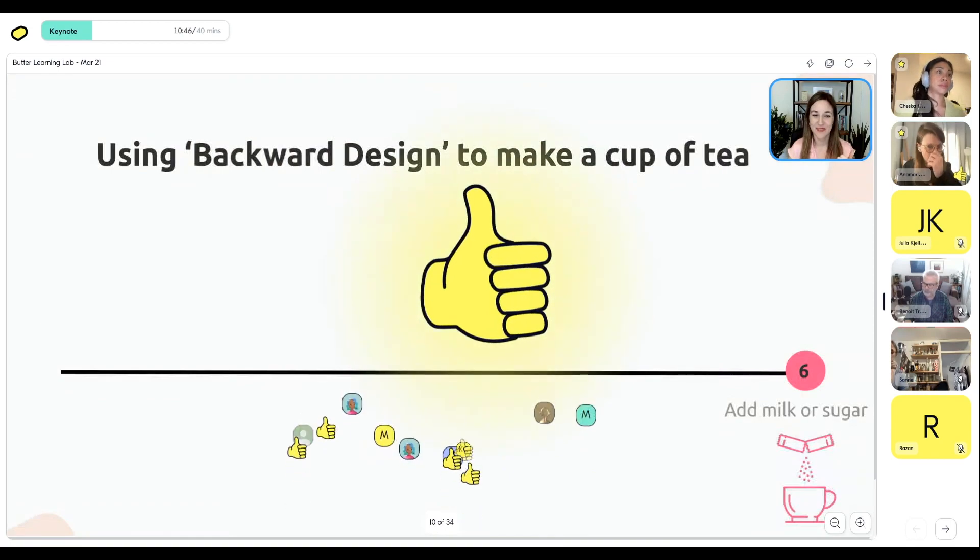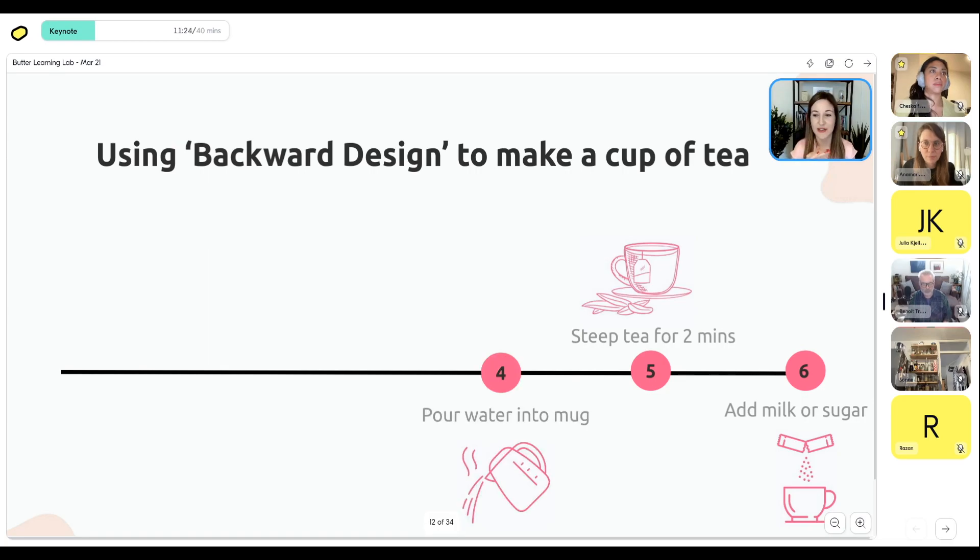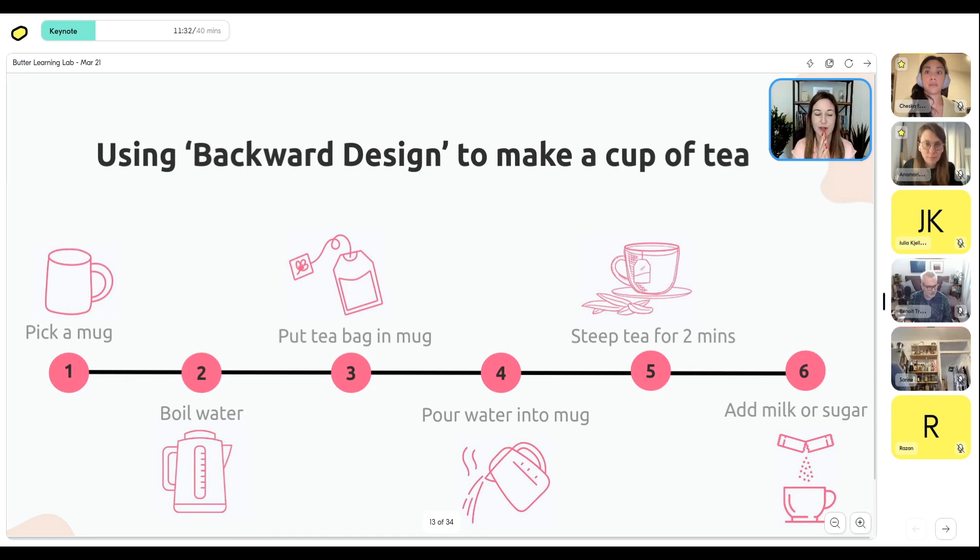Let's say I wanted to use backward design to make a cup of tea. I know my final step — it's adding milk or sugar before drinking. Working backwards: the step before adding milk is steeping the tea for two minutes; before that, pour the hot water into the mug; before that, put the tea bag in; before that, boil the water; and step one, pick a mug. This seems simple, but if someone said 'teach me about tea' without asking what they want to do, you might start talking about tisanes versus caffeinated teas, pots versus kettles — suddenly you're overloading them with information when they just want to make a cup of tea.